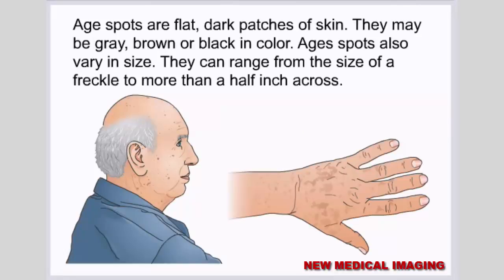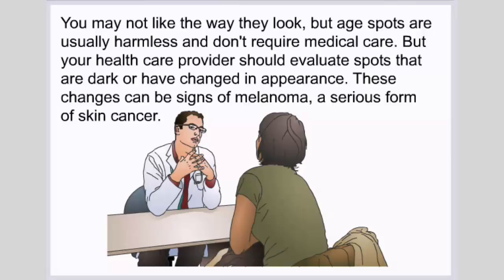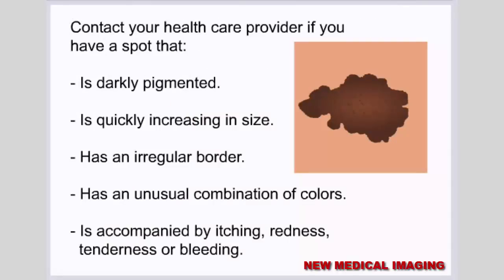Summary. Age spots are flat, dark patches of skin. They may be gray, brown, or black in color, and can range from the size of a freckle to more than a half inch across. Age spots usually appear on the face, upper back and shoulders, arms, hands, and feet. Age spots are usually harmless and don't require medical care, but your health care provider should evaluate spots that are dark or have changed in appearance, as these changes can be signs of melanoma, a serious form of skin cancer. Contact your health care provider if a spot is darkly pigmented, quickly increasing in size, has an irregular border, an unusual combination of colors, or is accompanied by itching, redness, tenderness, or bleeding.